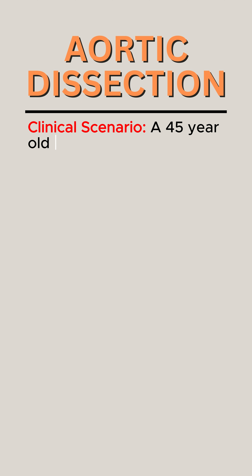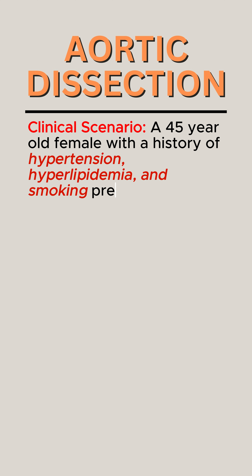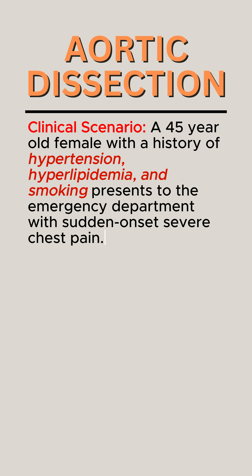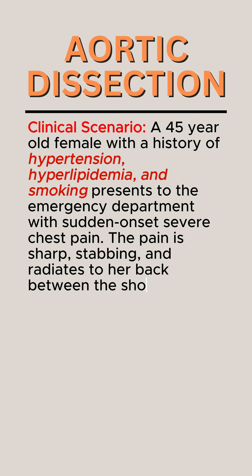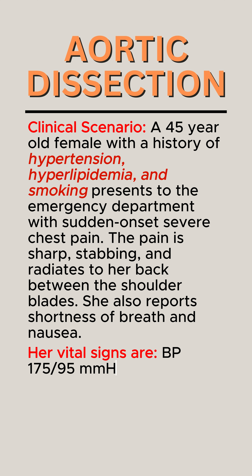Clinical Scenario: A 45-year-old female with a history of hypertension, hyperlipidemia, and smoking presents to the emergency department with sudden onset severe chest pain. The pain is sharp, stabbing, and radiates to her back between the shoulder blades. She also reports shortness of breath and nausea. Her vital signs are BP 175/95 mmHg,